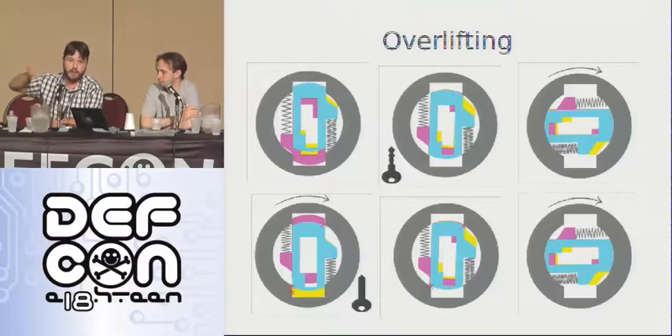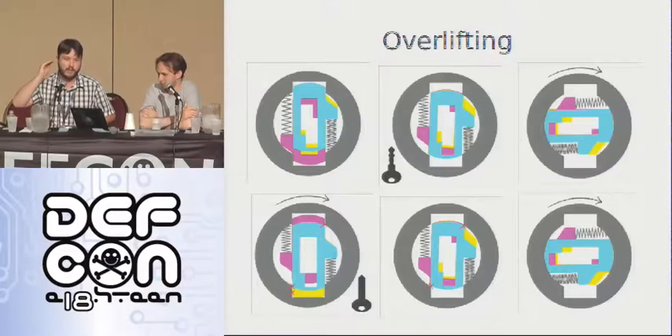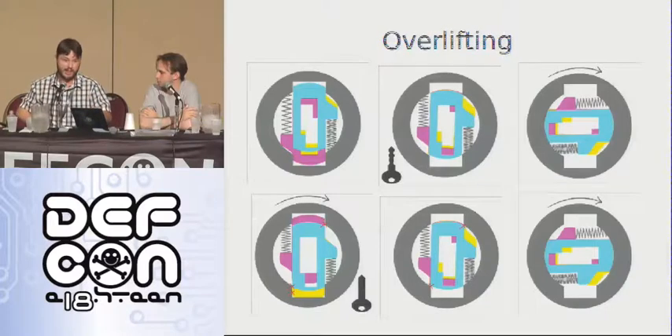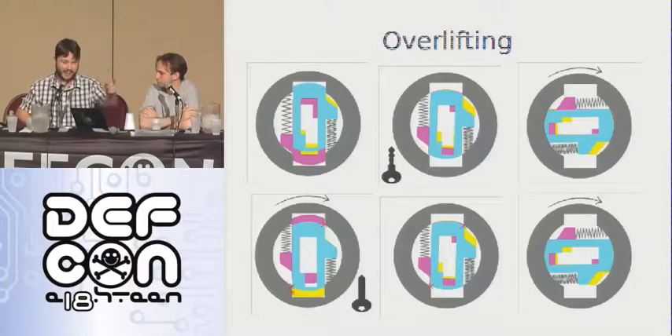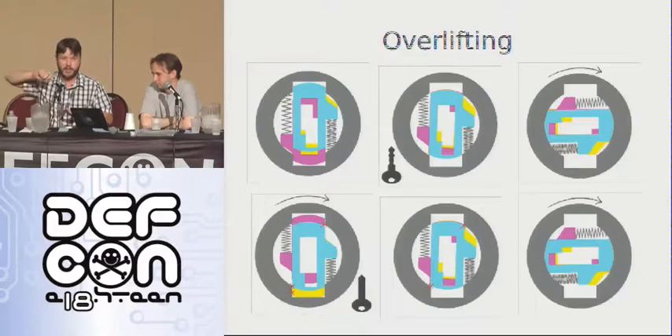When you apply turning pressure with the blank, the wafers bind. As you remove the blank with that pressure still applied, they don't snap back into their chambers — they hit the side of the incorrect chamber and stay in their unlocked position. You can then turn the lock open with anything.